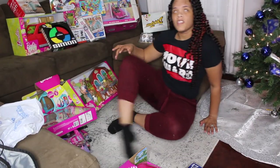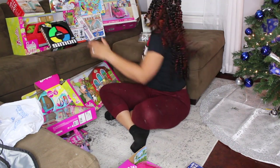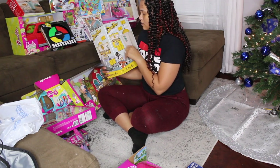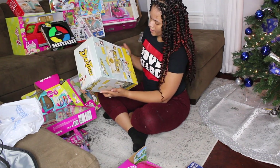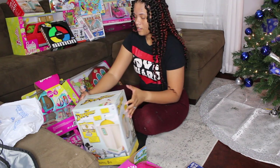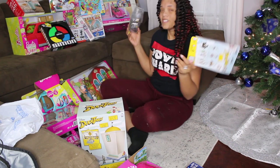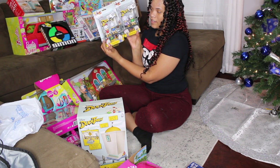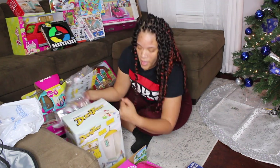She really loves DuckTales, Donald Duck, and Mickey — recently she's been into DuckTales a lot. Daddy found this one: it's the DuckTales money bin. You can open it up, turn the dials, open the vault — it's like a store display. And we also found the DuckTales figures: Huey, Dewey, Webby, and Louie.